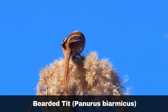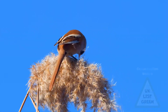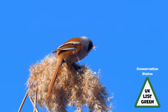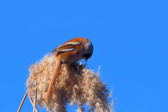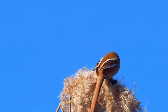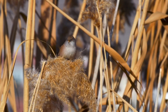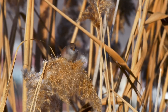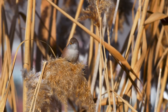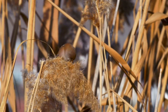The bearded tit, Panurus biomicus, is only distantly related to the other tit species in this list. This is perhaps why they are the most unique looking out of the UK resident species. The bearded tit inhabits areas where there is an abundance of reeds and can be found all year round, with the main population zones in England and scattered populations in Wales and the Tayside area of Scotland.